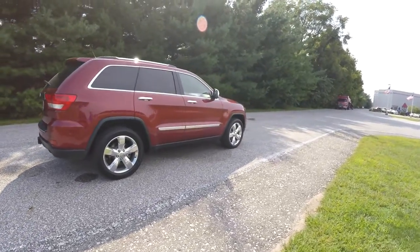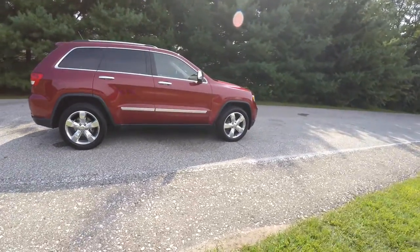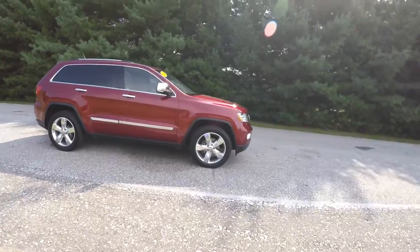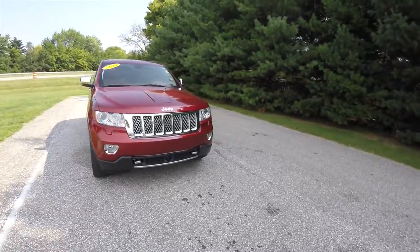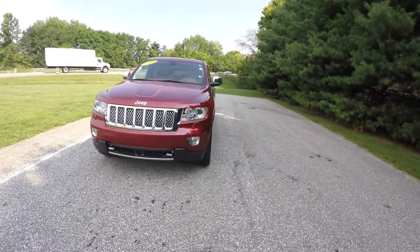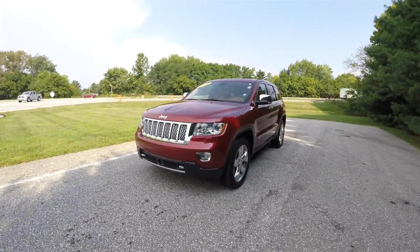This does conclude our quick walk-around look at this 2013 Jeep Grand Cherokee Overland Summit. If you have any questions or would like to see this vehicle, please contact our showroom. One of our friendly sales staff will be more than happy to answer any questions you may have. And as always, thanks for watching.